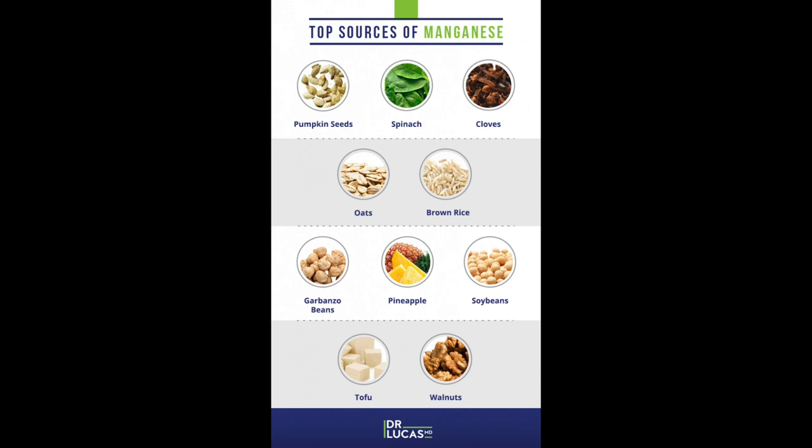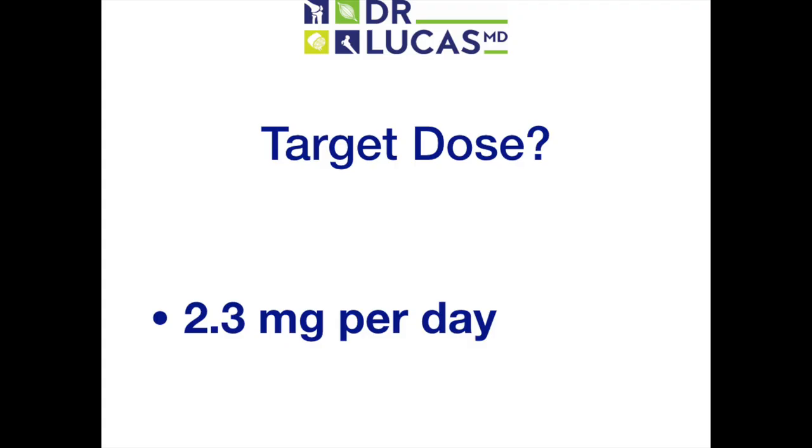Excellent sources of manganese include pumpkin seeds, spinach, cloves, oats, brown rice, garbanzo beans, pineapple, soybeans, tofu, and walnuts. A laudable target daily dose is 2.3 mg, which can be easily achieved by a bowl of oatmeal and a cup of pineapple.